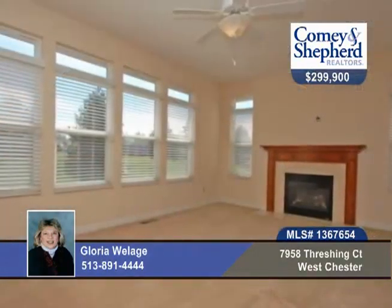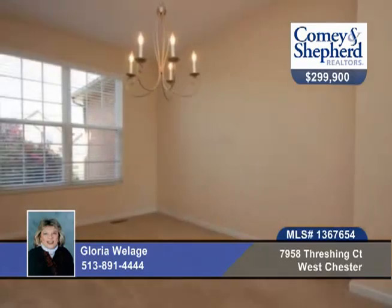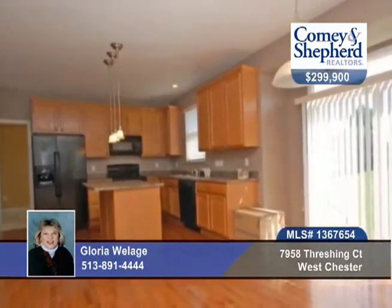This home offers a lot for so little. There are four bedrooms and two baths and it's on a great location on a cul-de-sac.